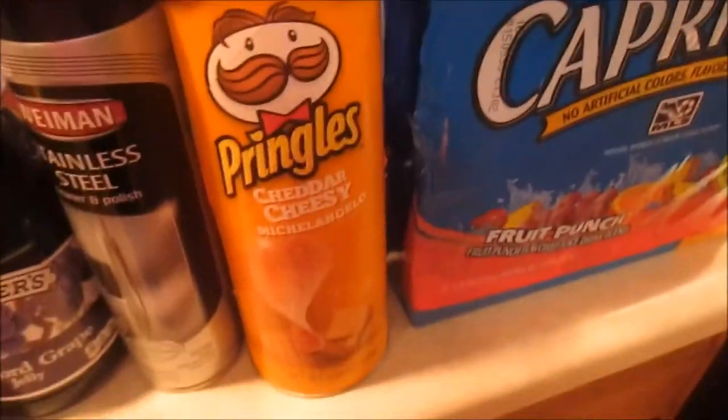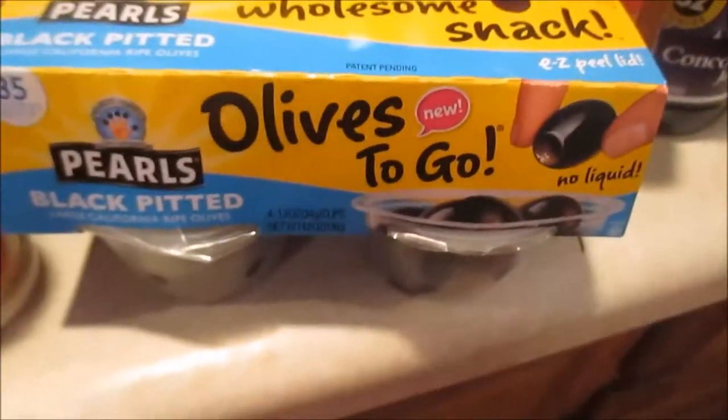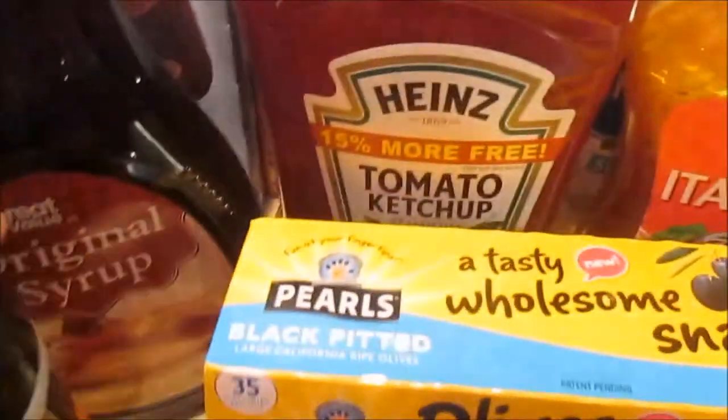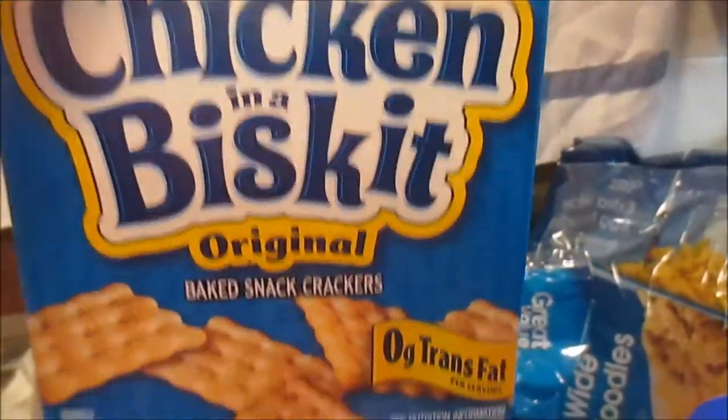I got the kids their three pack of Capri Suns, I got these cheddar cheesy Pringles, I got some stainless steel appliance cleaner, Smucker's grape jelly, I got olives to go — the boys like to take these in their lunch. I got Italian dressing, ranch dressing, ketchup, chopped onion flakes, syrup, Swiss rolls, Rice-a-Roni beef, and these are Jason's favorite chicken biscuit crackers.